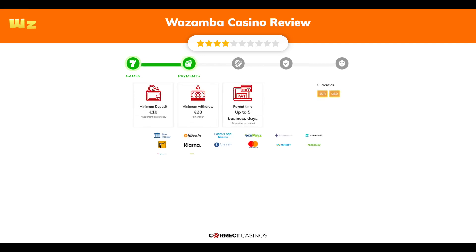The minimum deposit amount at Wazamba Casino is just €10, and the minimum cash-out amount is €20, which might vary depending on your currency. The usual cash-out time is up to 5 business days, but this also depends on the selected withdrawal method. You can deposit or withdraw with bank transfer, Bitcoin, Cash-to-Code, EcoPayz, Ethereum, and others.